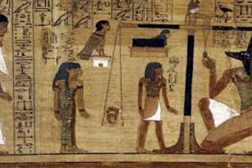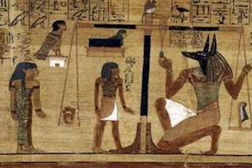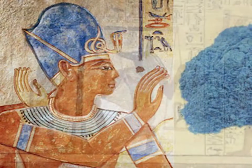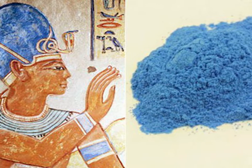Azurite has been used as a pigment as early as the fourth dynasty in Egypt. It was even mentioned in Pliny the Elder's Natural History, but was relatively uncommon until the Middle Ages when the manufacture of the ancient synthetic pigment Egyptian blue was forgotten.